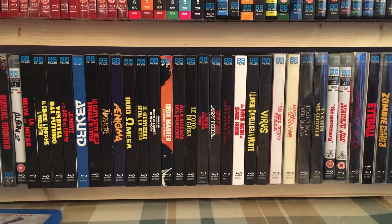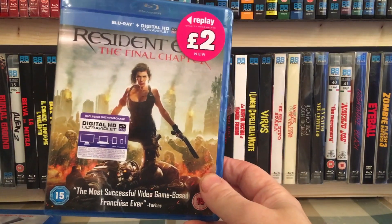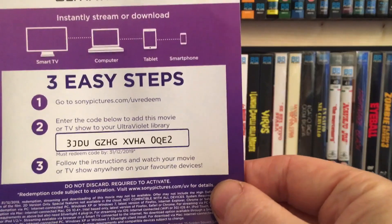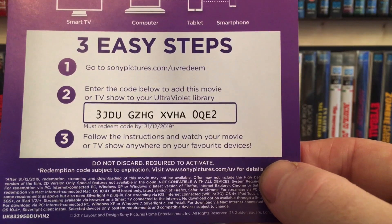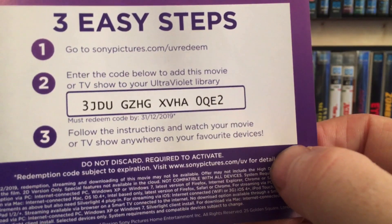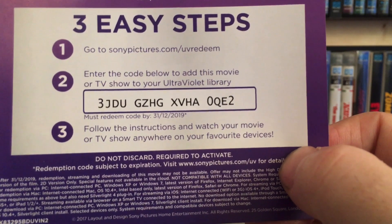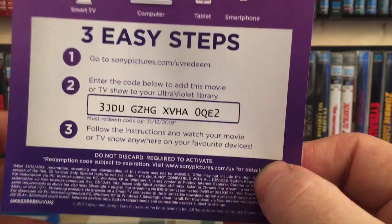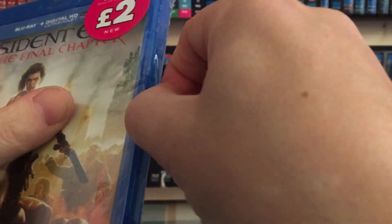Also trading in is Resident Evil: The Final Chapter. I actually got two of these, but I've already traded one today and these two are trading in the morning. There's a digital copy here — this one will be a Google Play redemption, and again it's in date until December this year. It was brand new so it's unredeemed right now. Once it works, just let me know and I'll pin it — that'll give a couple of people a chance.